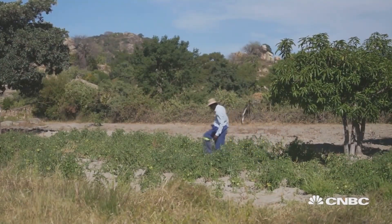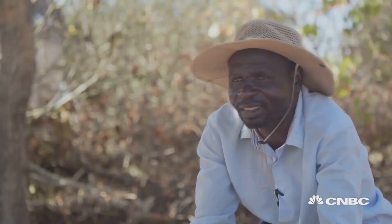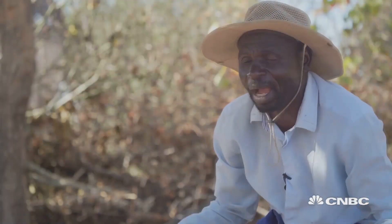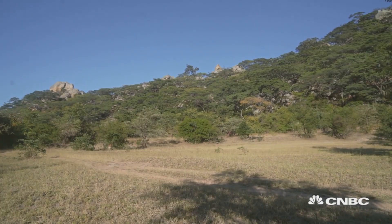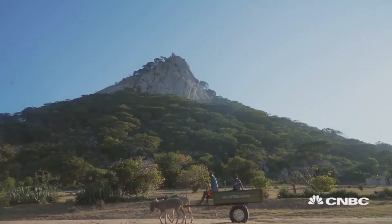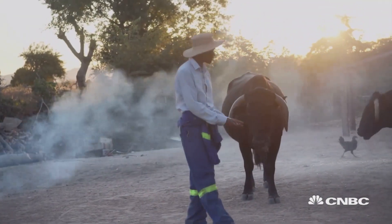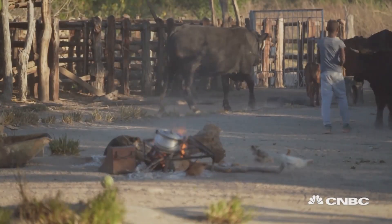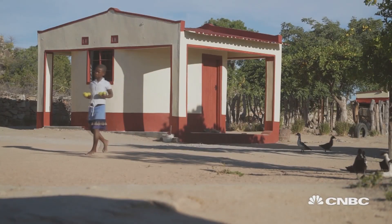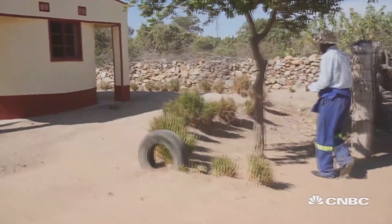He also grows other crops like butternut for the family to eat. Last year, the World Food Programme estimated nearly eight million people suffered from hunger, six million of them in rural areas. For Handsome, his wife, and their seven children, salvation lay in harvested rainwater.